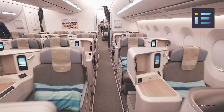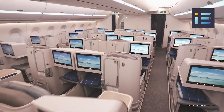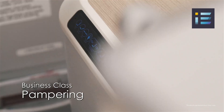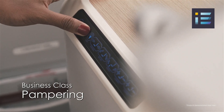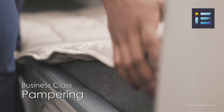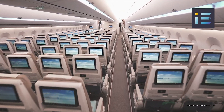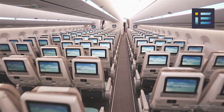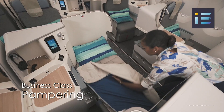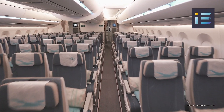The aircraft represented a substantial leap forward in both design and technology. Its wider fuselage offered airlines more flexible seating configurations, while the extensive use of advanced composite materials enhanced fuel efficiency and reduced operating costs. Airbus also incorporated various passenger-centric features into the aircraft's design, focusing on providing a more enjoyable and comfortable flying experience for long-haul travelers.